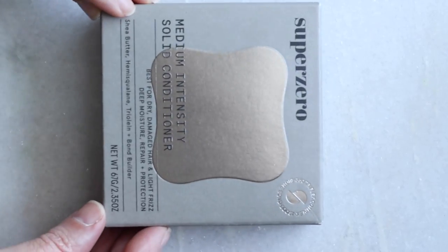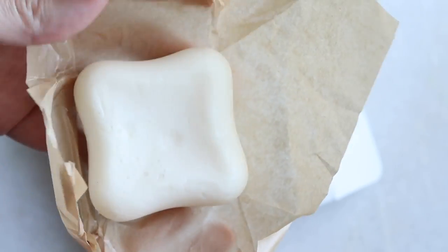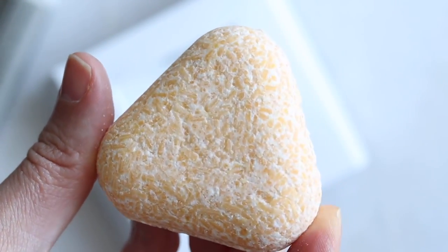I have finally found a shampoo and conditioner bar that I like enough to bring onto this list. These are the Super Zero shampoo and conditioner bars, designed for finer hair. There's plenty of information back on the site about these. I've really liked using them — I use them in conjunction with Evolve products as well. But man, these are impressive little guys.